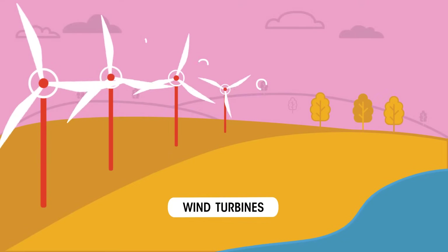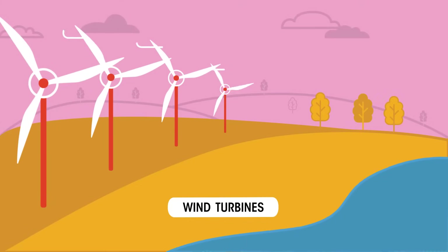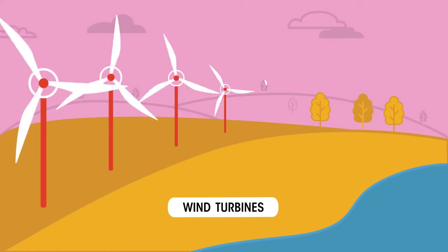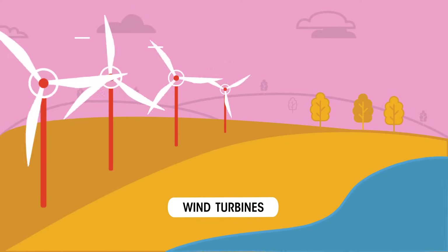The uneven heating of the earth's surface by the sun creates winds. Using wind turbines, we can transfer the kinetic energy of the wind to electric current, which we can then use in our homes.